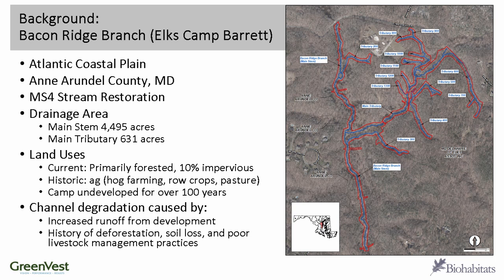Land uses in the area include mostly forested, some impervious cover, some low-density residential development, some agriculture. Historically, there was a lot of ag in the area. The camp itself, Elks Camp Barrett, is pretty much undeveloped for over 100 years — a beautiful forested area.